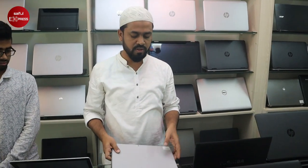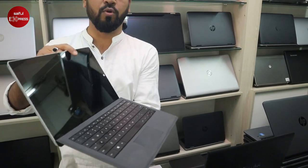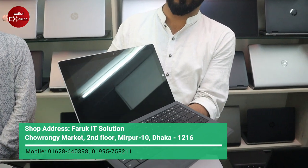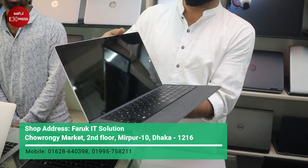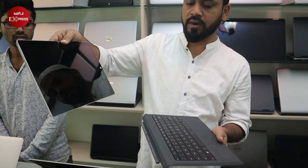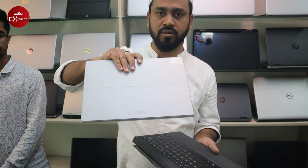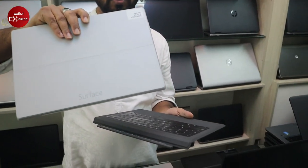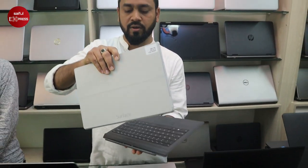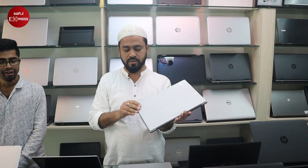Microsoft Surface Pro — 4GB RAM, Core i5 4th generation. It's a 2-in-1 device: it works as both a laptop and a tablet. The price is $3,500. It comes with a guarantee and service warranty.